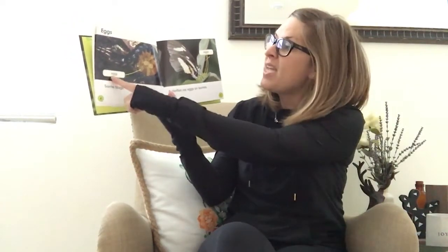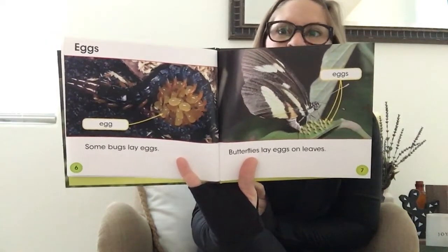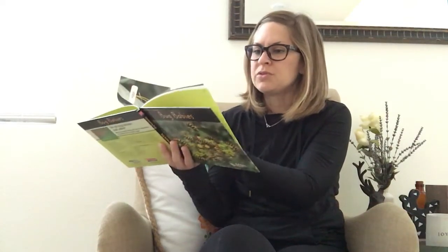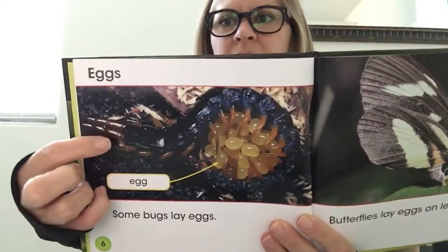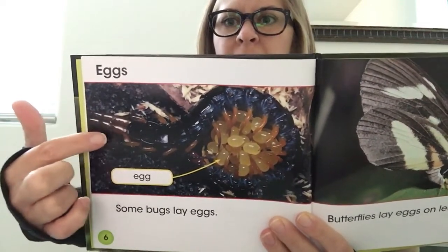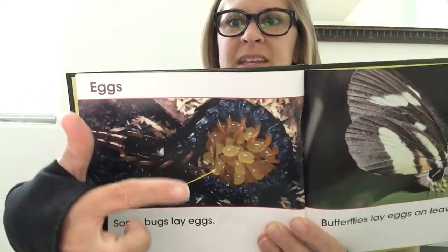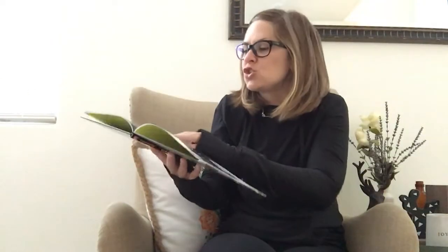Some bugs lay eggs — butterflies lay eggs on leaves. Just like good authors do, they have labeled their pictures so we know exactly what we're looking at. Look at the different kinds of eggs — those look teeny tiny! Look at this picture very carefully — the mama, whatever that is, it looks like a centipede of some sort — it has wrapped its body around the eggs!